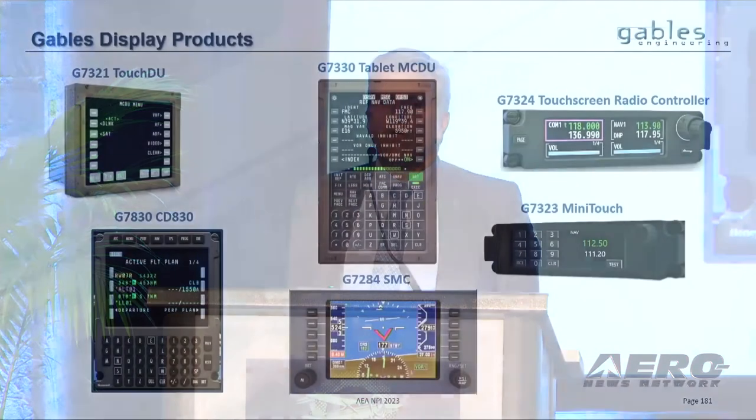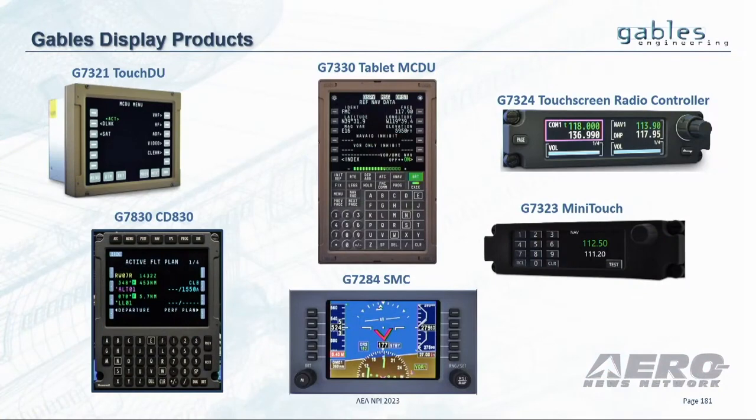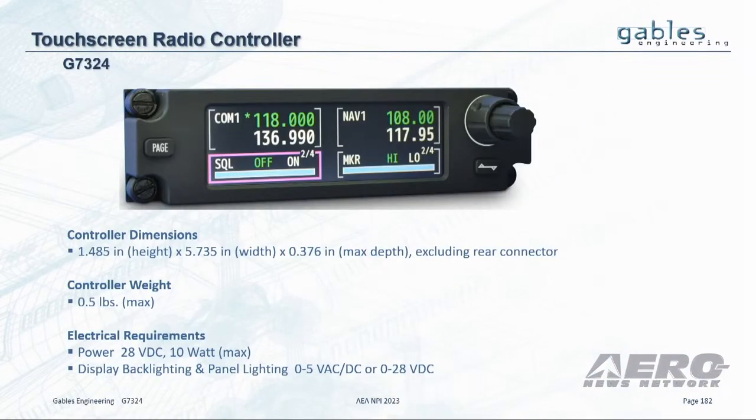Gables has been around for 77 years, but I'm here to talk to you about our display products, which we started 15 years ago, and in particular the one on the top right corner, which is our new touchscreen radio controller. It weighs in at less than half a pound with a height of just one and a half inches, and it is a controller designed to tune the Genesis GDR.